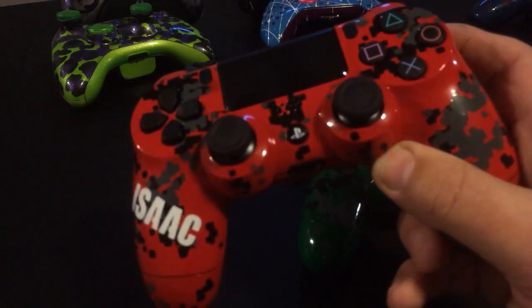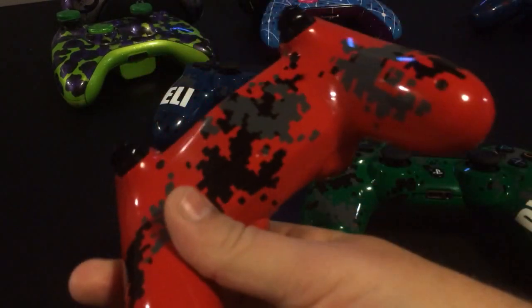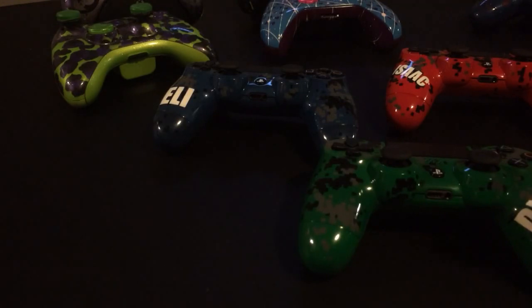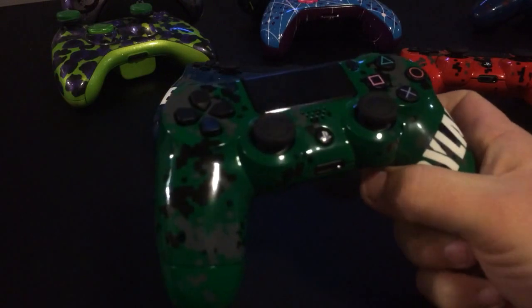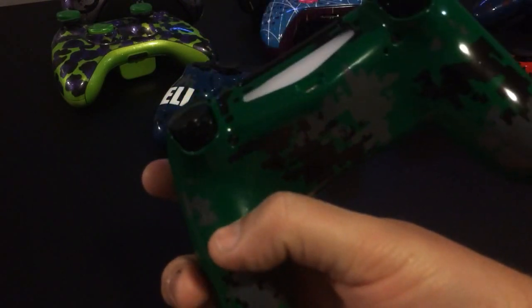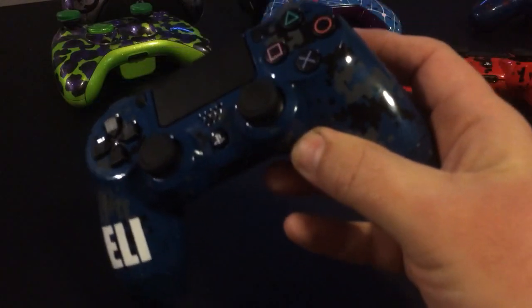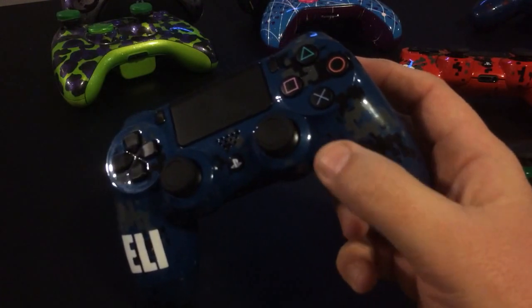We put his name on there. Isaac on this one has the digital camo — these are really a lot of work. Here's the red one. He wanted brighter colors, not the traditional army colors. Here's the green one with Dylan on the side — it has the digital camo there, and on the back the digital camo as well. Then last but not least is the blue one for Eli. It has the same digital camo. We did lay them out differently, and that's what does take a while — we lay them out individually.